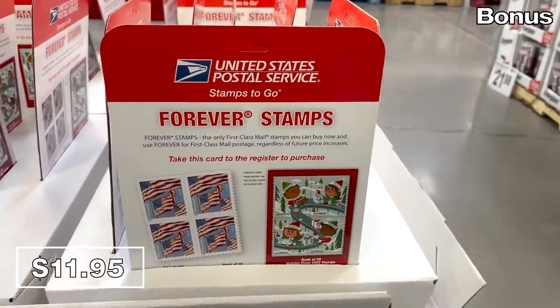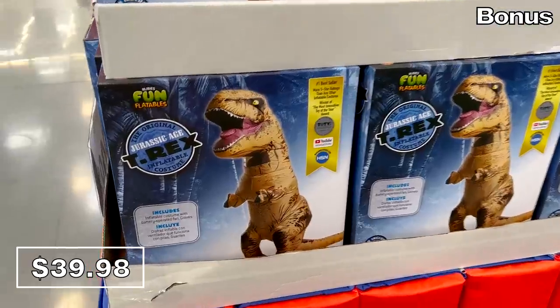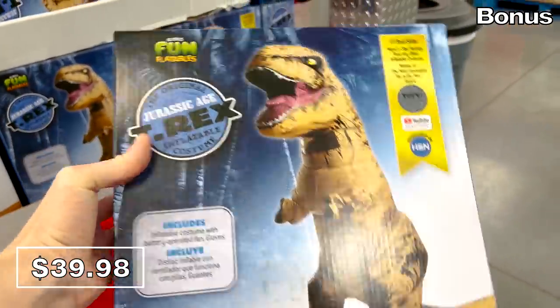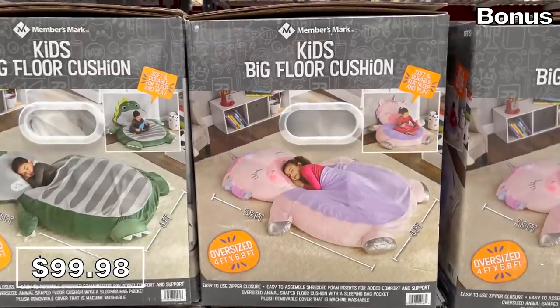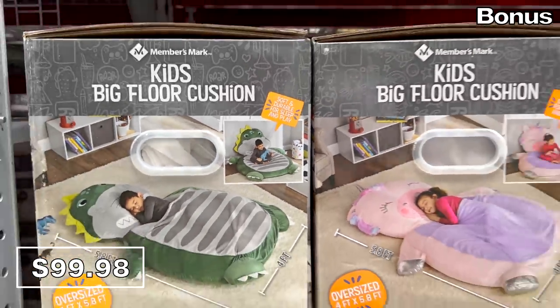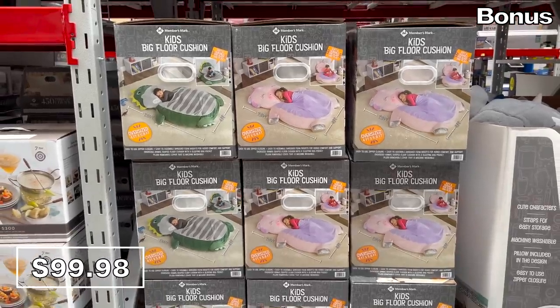I know I'm talking about Christmas, but we haven't even had Halloween yet — so I wanted to feature the really popular adult dinosaur costumes. They were huge last year and are back at Sam's for $40. For kids' Halloween parties, birthday parties, or just for lounging in a playroom, this kid's floor cushion for $100 also includes a pocket to allow for a full slumber.